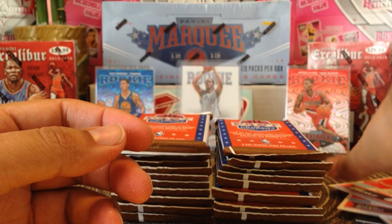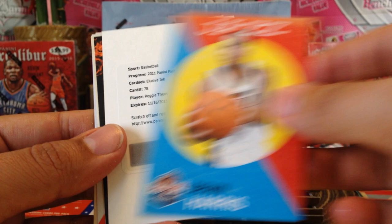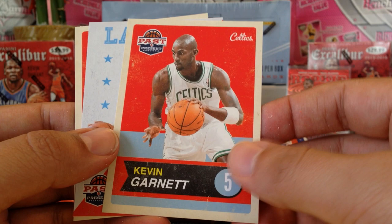All right, next pack. We got Tim Duncan, Deron Williams, Devon Harris. Got a redemption — it's expired but I'll try to collect, see what happens. Got a Fireworks of Tyreke Evans — he was Rookie of the Year — Kevin Garnett, Magic Johnson, and Andre Iguodala.